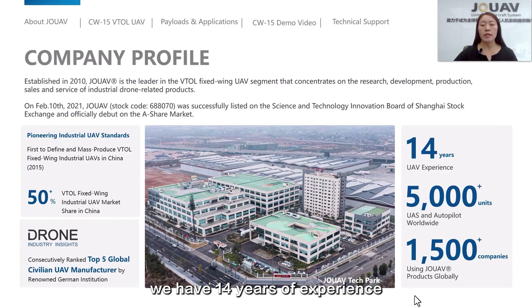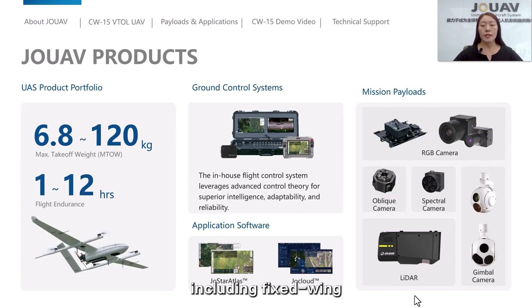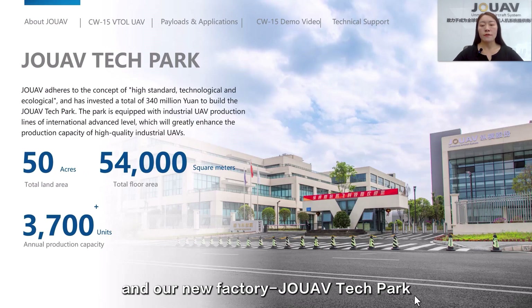As of today, we have 14 years of experience. We offer a comprehensive industrial UAV system, including fixed-wing, multi-rotor, and drone-in-a-box systems. We also provide UAV payloads, ground control systems, software and more. Here are some pictures of our company, including our headquarters, our flight base, and our new factory, JOUAV Tech Park.